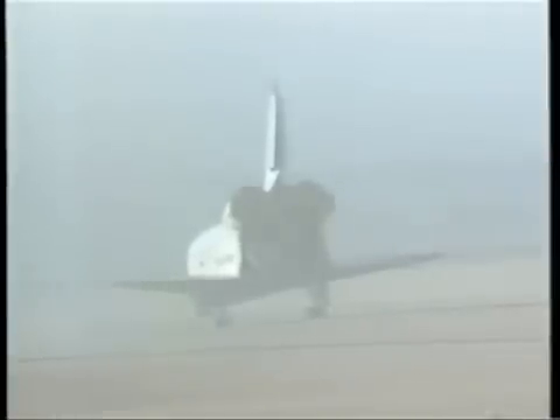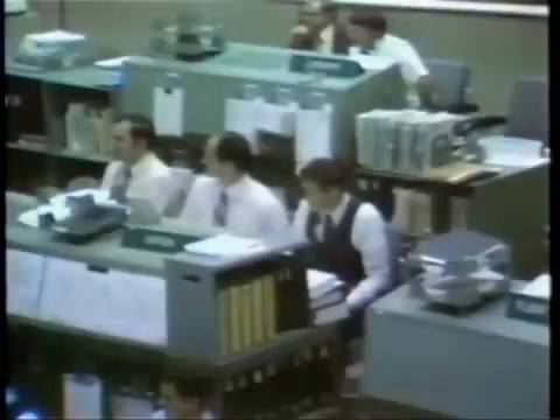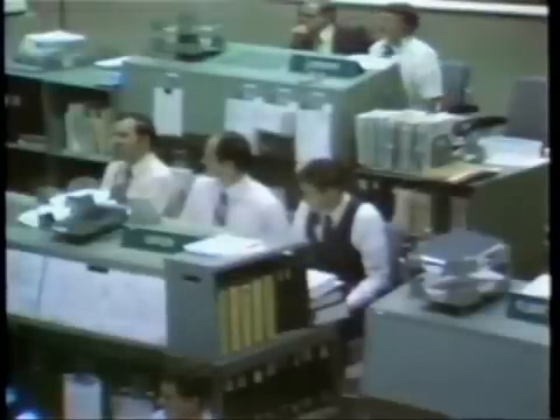Roger, we see that — congratulations, a great looking landing. And from the entry team, we've got some good news. The good news is the beer is very, very cold this morning. The bad news is it's 3,000 miles away.